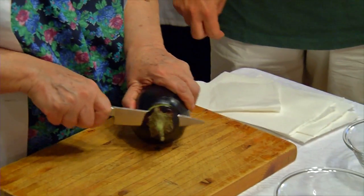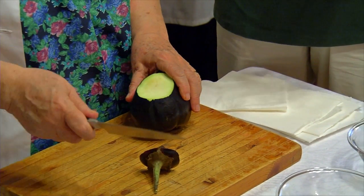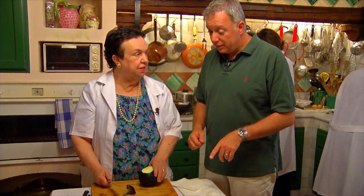You need an eggplant. It's a pasta dish — pasta with eggplants, tomato sauce, ricotta salata cheese, some fried eggplants, and that's all. And garlic to make the sauce, tomato sauce. A little bit of garlic.